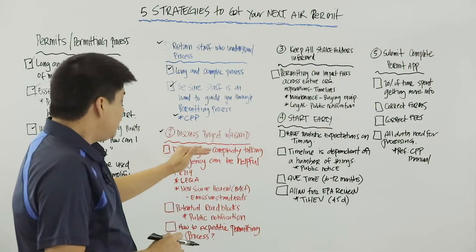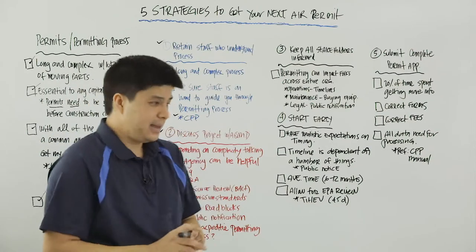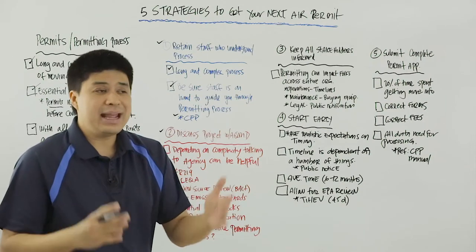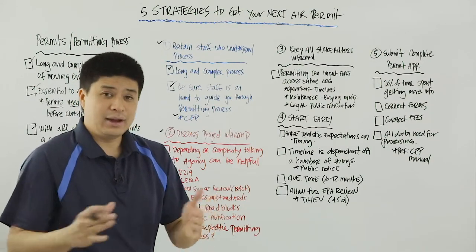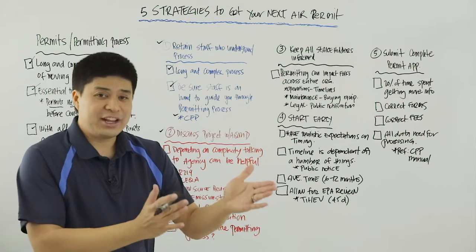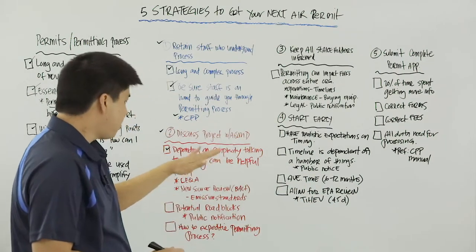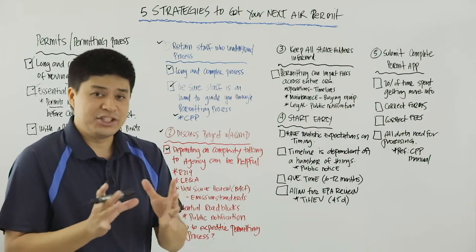Number two: if it makes sense — and I'll emphasize 'if it makes sense' — discuss the project with the AQMD. You'll need to use some judgment here. If you're installing a small boiler or a small engine, it may not make sense to talk to the AQMD. On the other hand, if you're trying to permit a power plant within the Air District, you may want to talk to them because there are going to be a few more hurdles to clear compared to just permitting a simple engine. So depending on the complexity of the project, it may be helpful to talk to the AQMD.